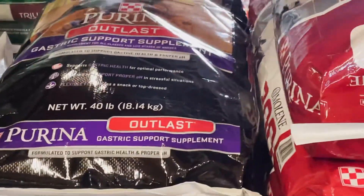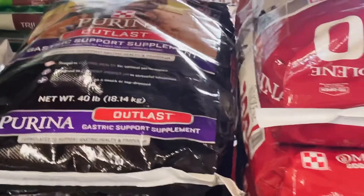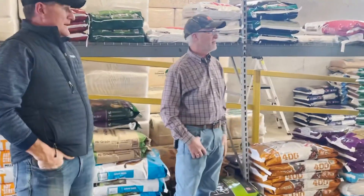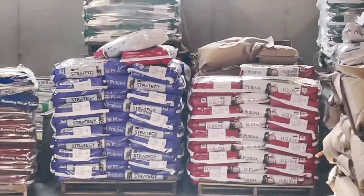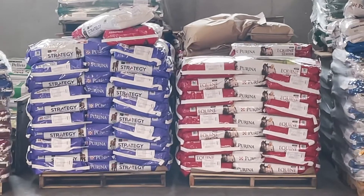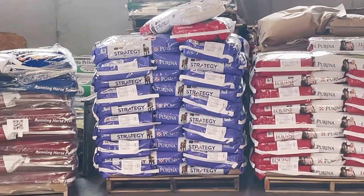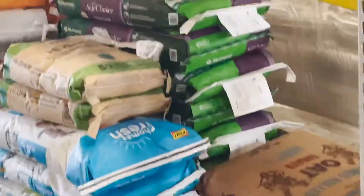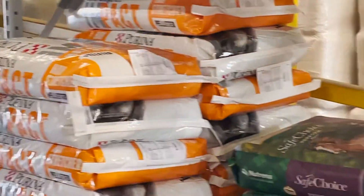He keeps Super Sport and Equine Junior in the store. Tim, what are your best sellers? The best sellers are Equine Senior — I've been really selling Equine Senior Active. Both of the Strategy feeds, the Healthy Edge and the original Strategy, sell quite well. I keep all of those here, along with the Hay Stretcher and Impact, which has also become a pretty good seller.